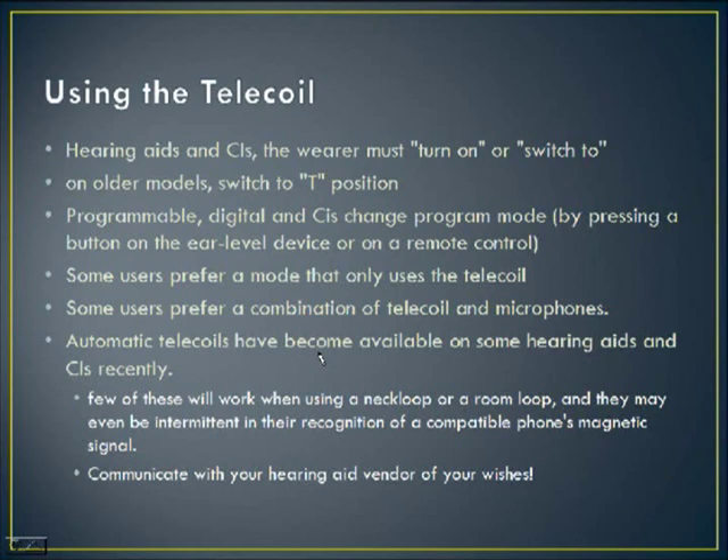How do you turn on the telecoil? Hearing aid and cochlear implant wearers must either turn on or switch on that feature. In older models like mine, there's a little switch — like a light switch — and you flick it to the on or T position. Some hearing aids have M (microphone), T (telecoil), or O (off). Newer digital hearing aids and implants also have a change program mode — done by pressing a button on the ear-level device or using a remote control — that allows the hearing aid to switch over to the telecoil as needed.